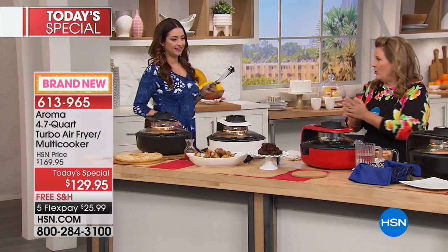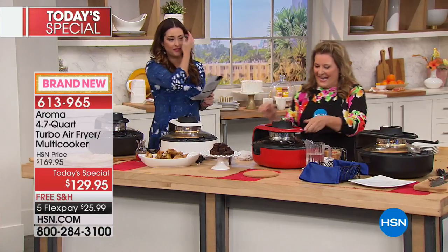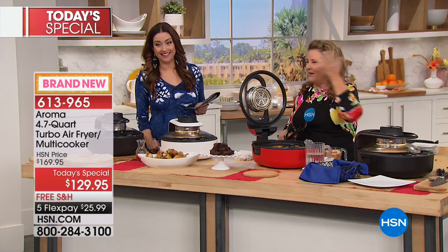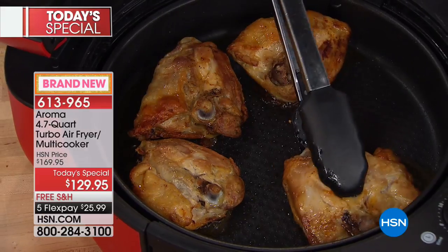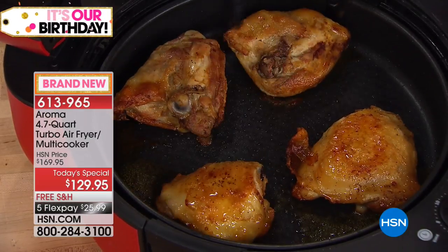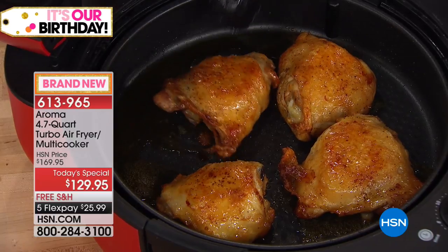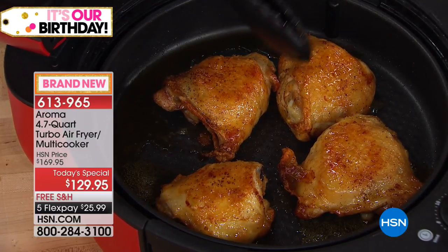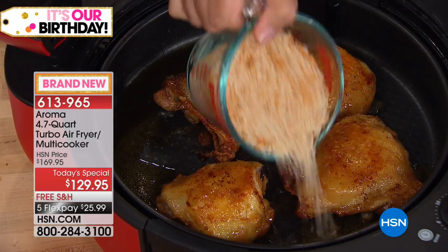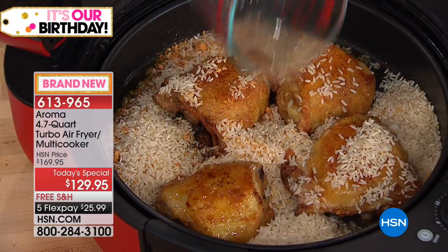Now we're going to go to the full meal. You can simmer, make full meals, and sear. We've taken some chicken thighs here — when I turn them over, you can see we used no oil at all. This has seared these chicken thighs very nicely. Look at the capacity in here — we could probably fit at least two more pieces, so you could be feeding six people.